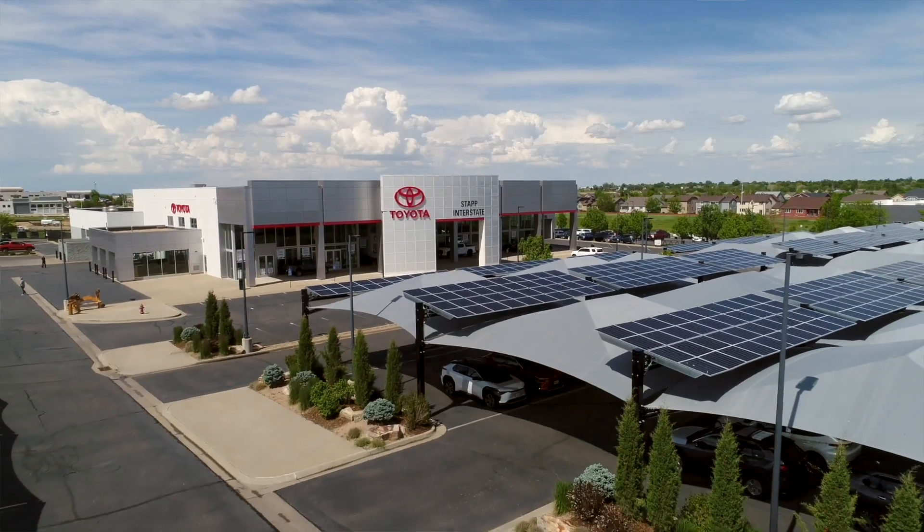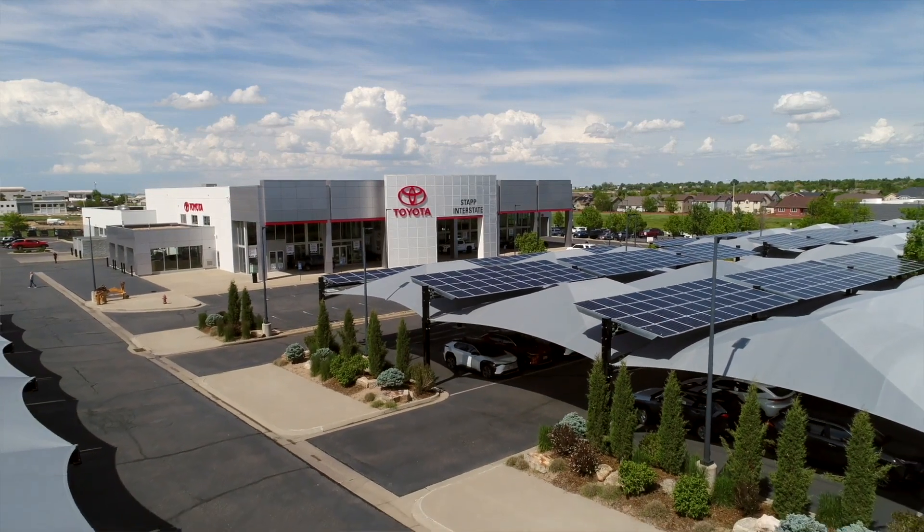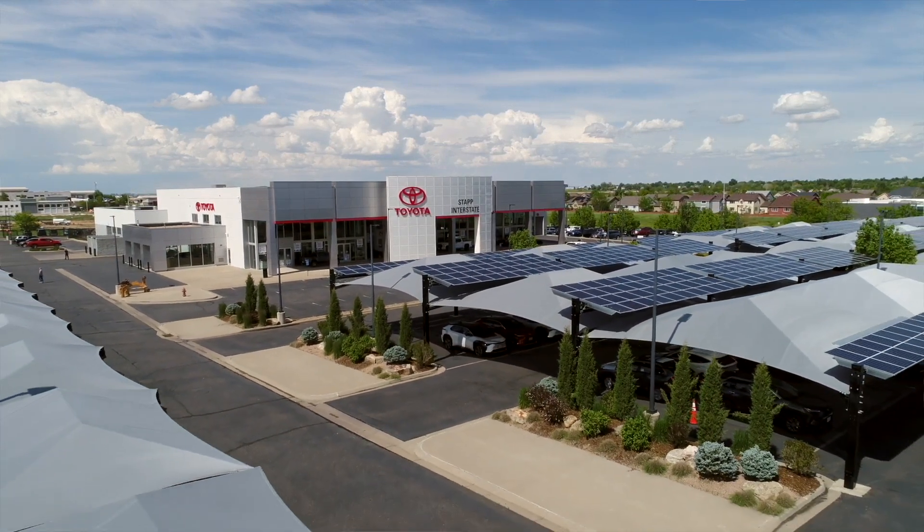Being a third generation dealer, I want to make sure I leave this place better for my kids, or potentially their kids someday if they're interested. So immediately we started looking at ways that we could make our building more efficient, that we could give back to our environment, and we became the first dealership where we use VPS canopies and solar panels connected to one another.